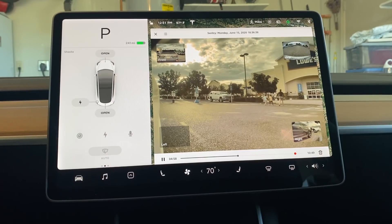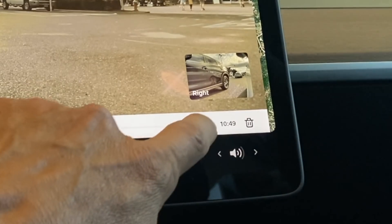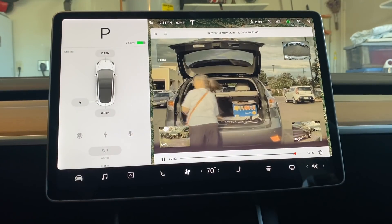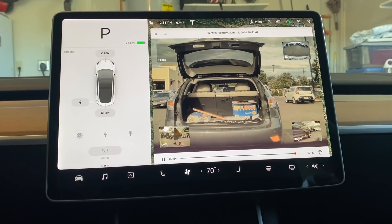The dash cam viewer was just recently added, and Tesla has now made it easier to skip through to the important parts of each clip triggered in sentry mode. While viewing a sentry mode clip, you will now see a red dot on the scrub line indicating where sentry mode was activated, allowing you to quickly find the important parts of the clip.